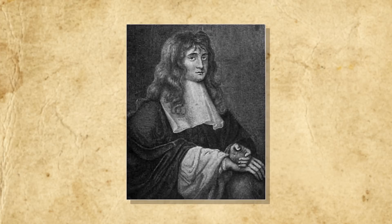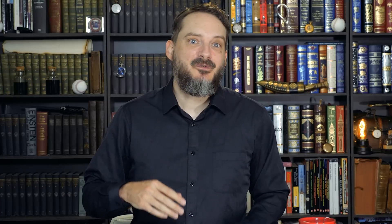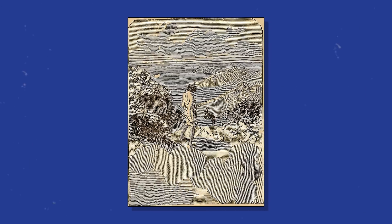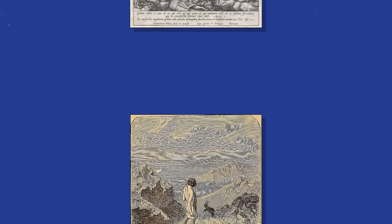The number seven is seen as important and sacred in many cultures and appears again and again in Christian theology: God rested on the seventh day after creating the universe. There are seven archangels in heaven. There are seven churches, seven seals, and seven trumpets in the book of Revelation, and seven Christian virtues: faith, hope, charity, prudence, temperance, justice, and fortitude.